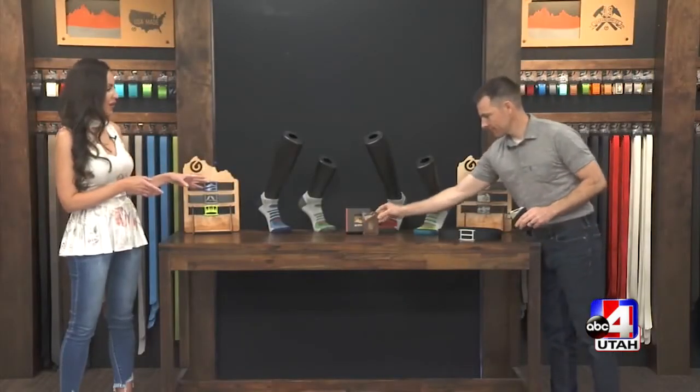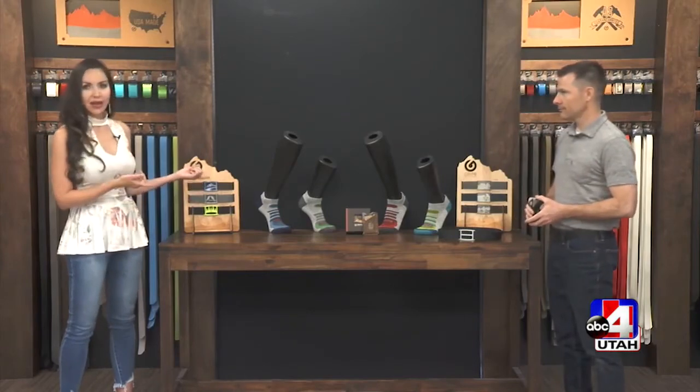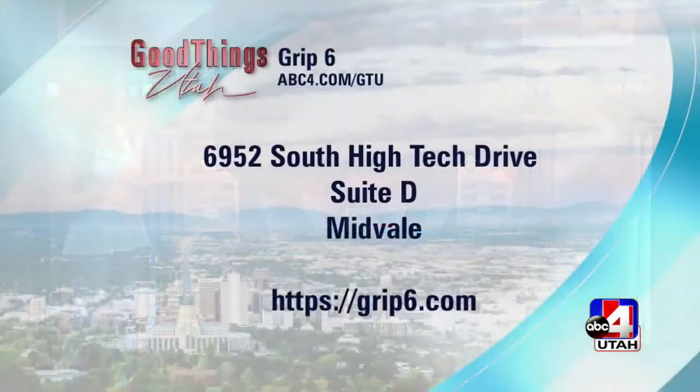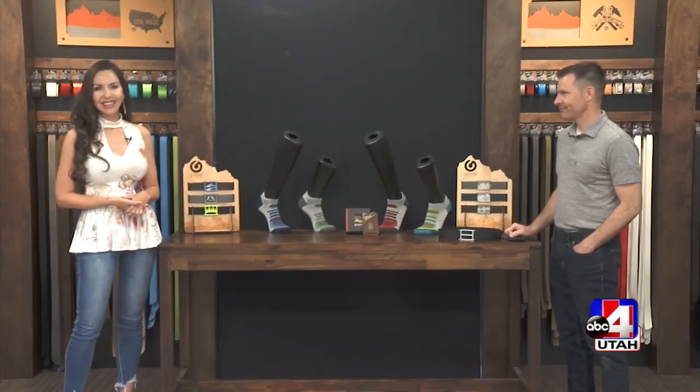Keep an eye out because these will be available in a couple of months, but for now Father's Day is around the corner — you can come get your dad a belt, shop, and tour the factory. We are in Midvale, 6952 South High-Tech Drive. The website is Grip6.com. Thanks so much for having me today.